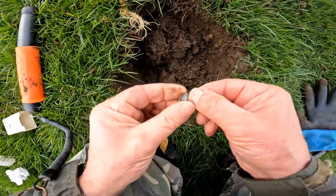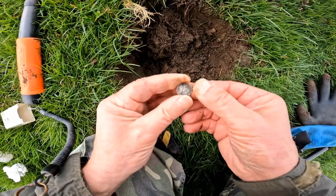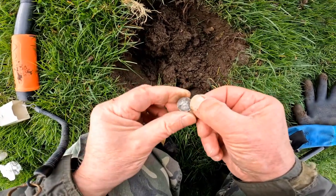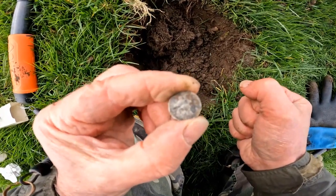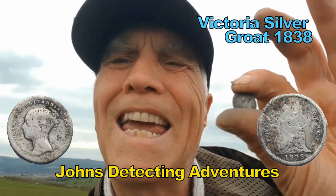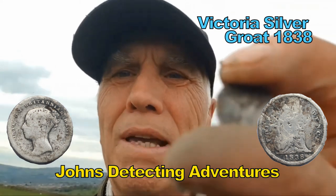Victoria! It's a groat — a Victoria groat! Brilliant. I've found loads of trash and loads of other iron bits and rubbish, and it's a groat, which is nice. 1838 — she got on the throne, did Queen Victoria, in 1837. So it's just a year after her reign began. Cracking! Well, have a bit of that.